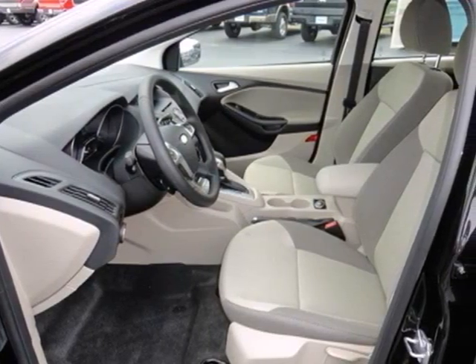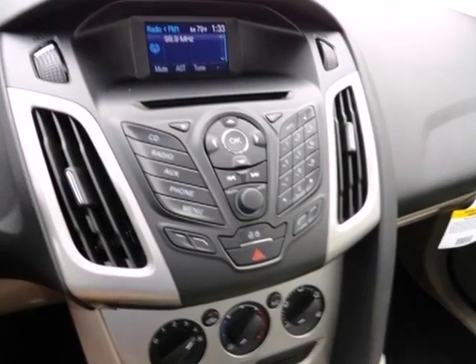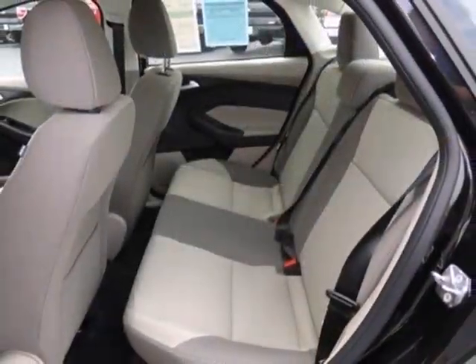Its inside wraps you like a second skin with instruments like air conditioning, an AM-FM radio, CD player, and MP3 input, all close at hand. Plus, this compact car was designed to rule the road.